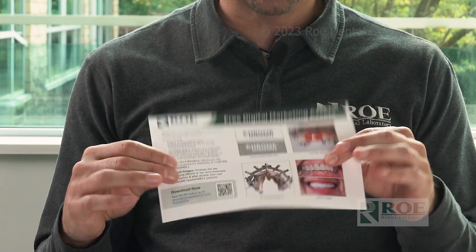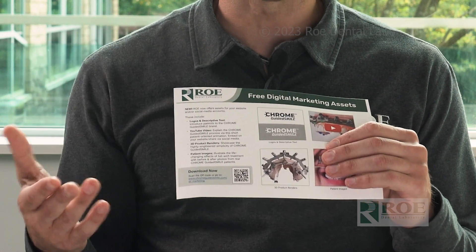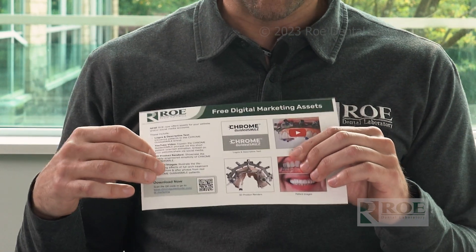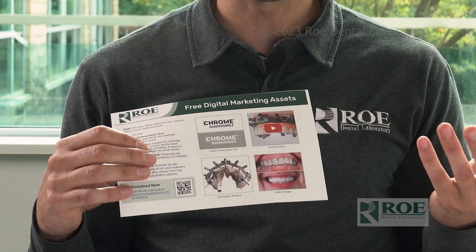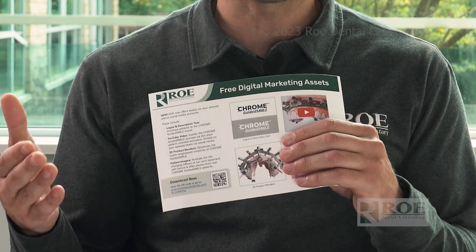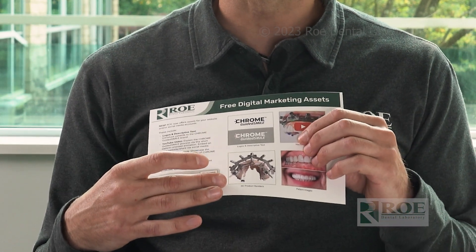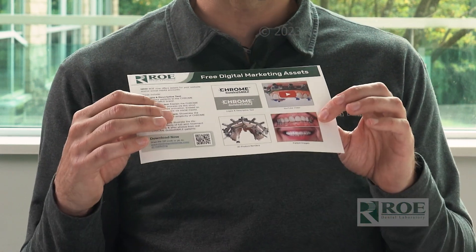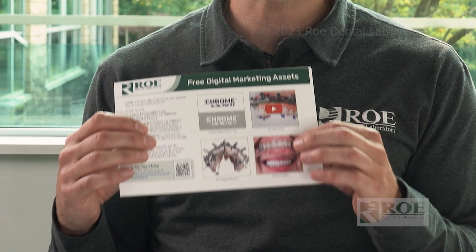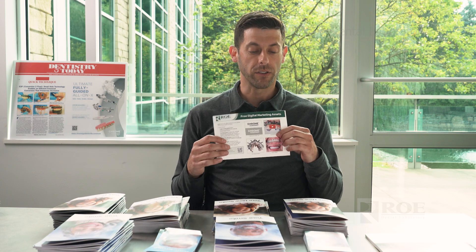Once you sign up for this package, we also include for free a digital marketing package with digital assets for your website. It includes the Chrome Guided Smile logos, different patient-centric videos that explain what's going to happen the day of surgery without going too deep into the procedure, images of the different components of Chrome Guided Smile, and before and afters. We're always getting questions asking for before and after photos for full arch — now you can get those when you sign up for this package.